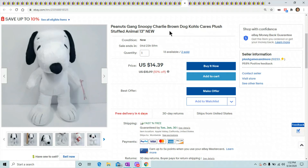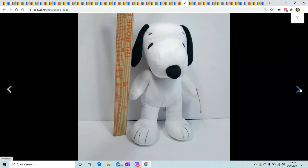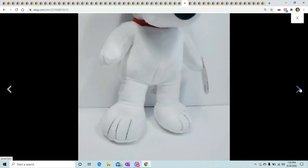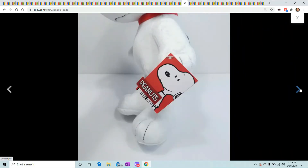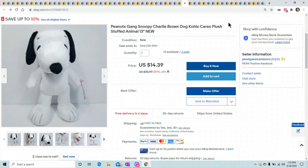Peanuts gang Snoopy — I got these last month for about $1.50 a piece after all the Kohl's cash stuff. Two have sold for $14.39.